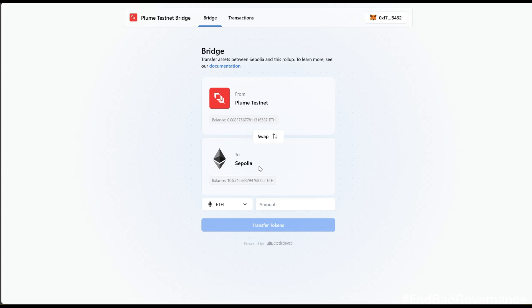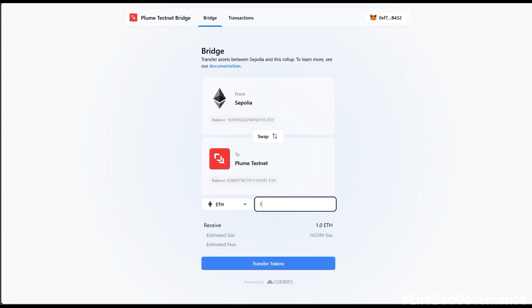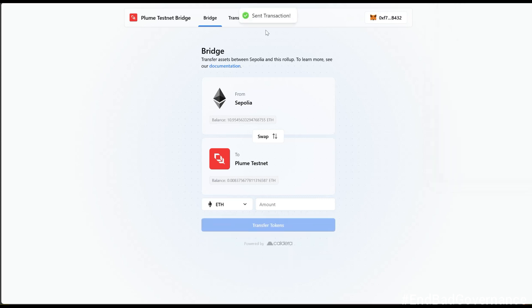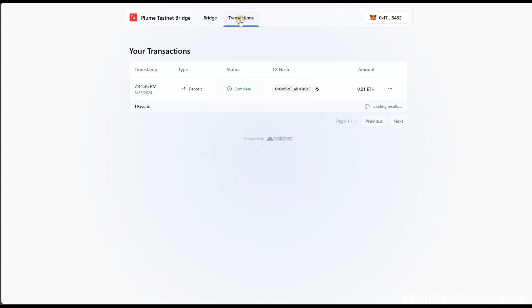I have 10 Sepolia ETH available. I'll click on 'Swap,' set Sepolia ETH as the source and Plume Testnet as the destination, bridge 1 Sepolia ETH. I switch my network first and then confirm the transaction. While waiting for that bridge to complete, I'll switch back to Plume and work on the other new tasks.